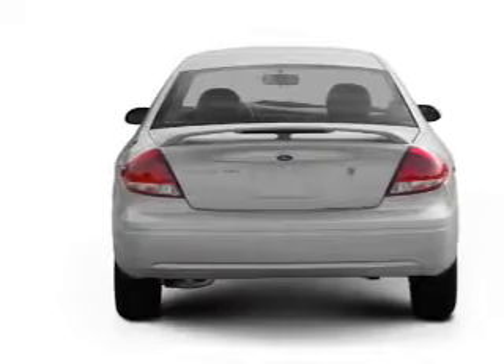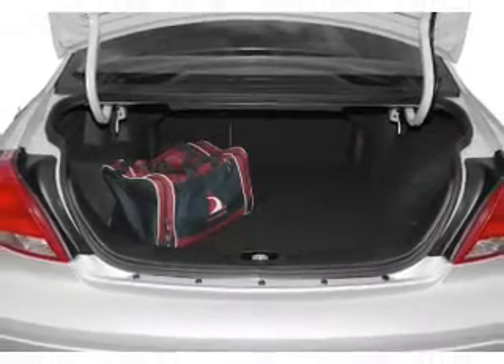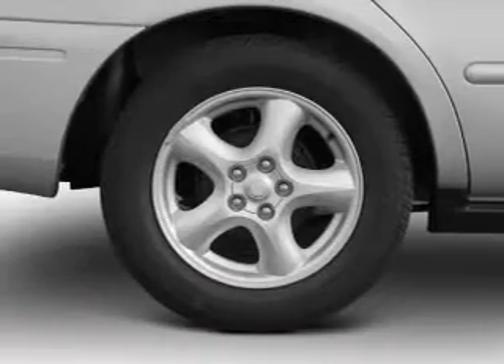Premium wheels give a more luxurious look. You will appreciate the safety feature of anti-lock brakes. Plus enjoy these notable features that are included in this vehicle: air conditioning,